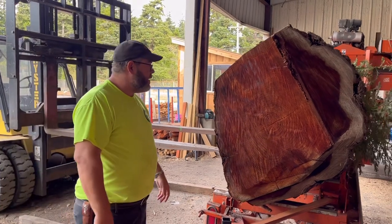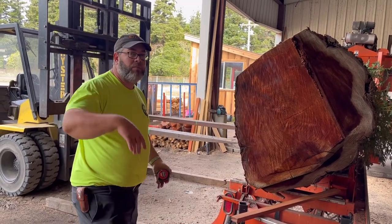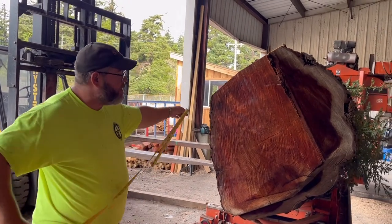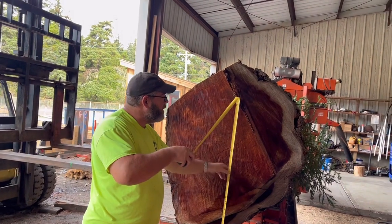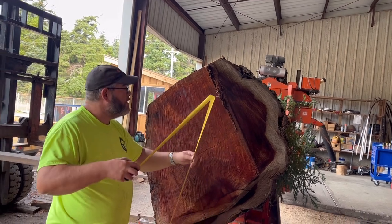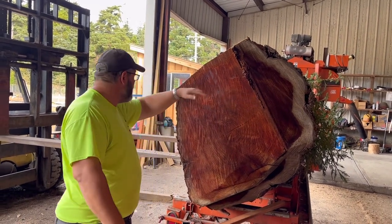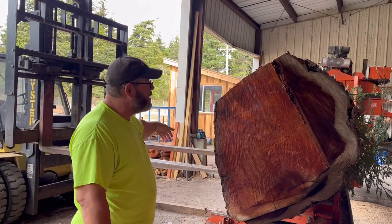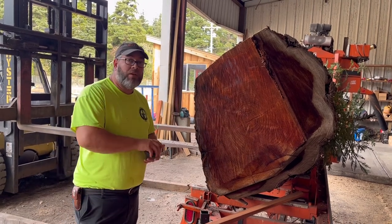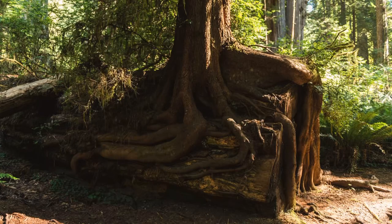Anyway, we're going to start sawing this thing and show you guys different parts as we go. What's going to happen is the saw blade is going to come out basically right in this area here — that's where the saw blade is going to come out. So you're going to have this big slab, which is the max of what the Wood-Miser will do. It's going to come out right here, and we're going to flop that down on the forks with the forklift, and then this will get re-sawed later.